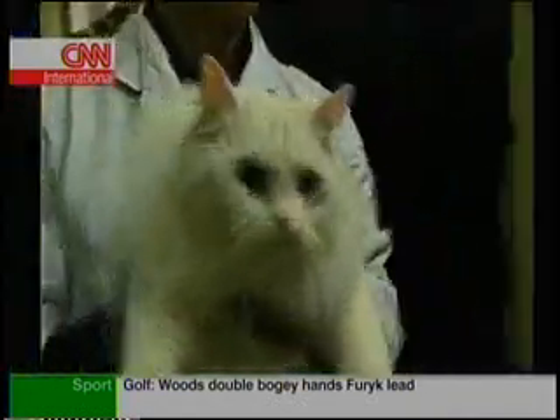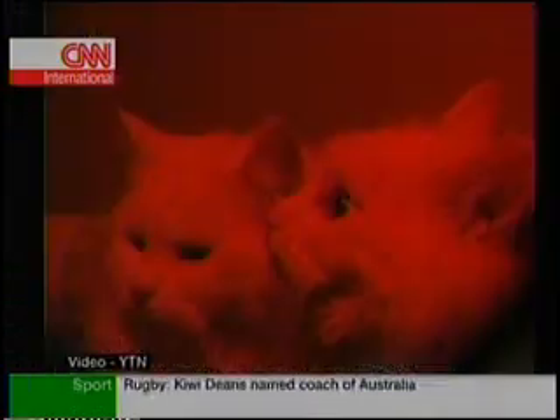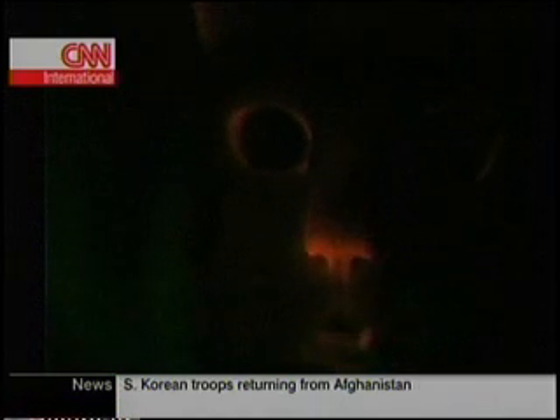At first glance, these cats look like any normal cat, but there are two big things which make them very different. One: the cats are clones. Two: they glow in the dark. When put underneath ultraviolet light, they glow a dull red — and it's no accident.